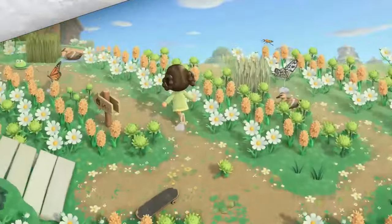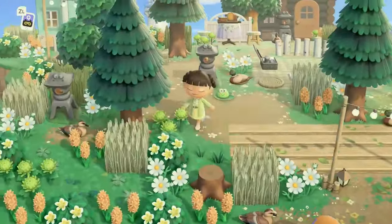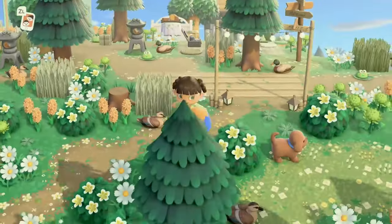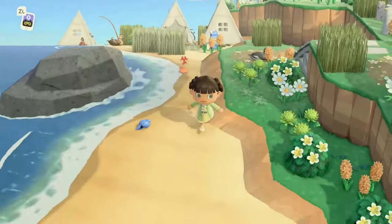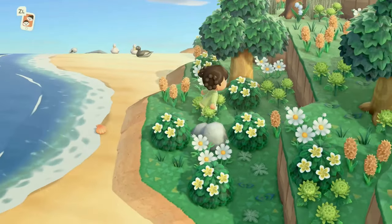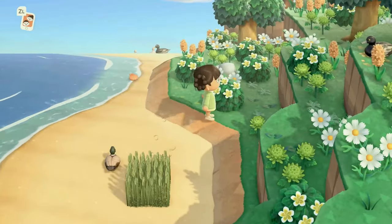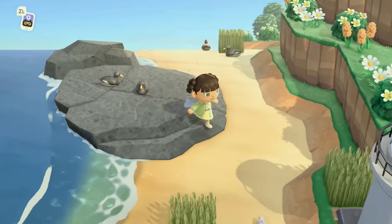After spending five minutes trying to find my way off of that area, I realized it is a one-way street. We're going to take the beach this way — just a really beautiful natural beach. I love that the rocks spawned right here; I've never seen a rock spawn in that area. These plumeria bushes are beautiful on this island — super perfect.